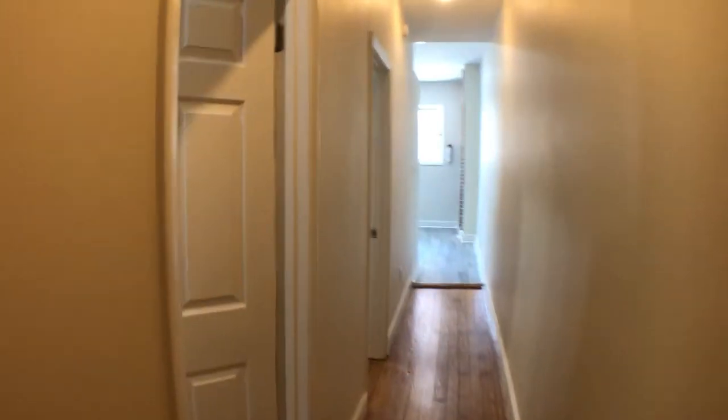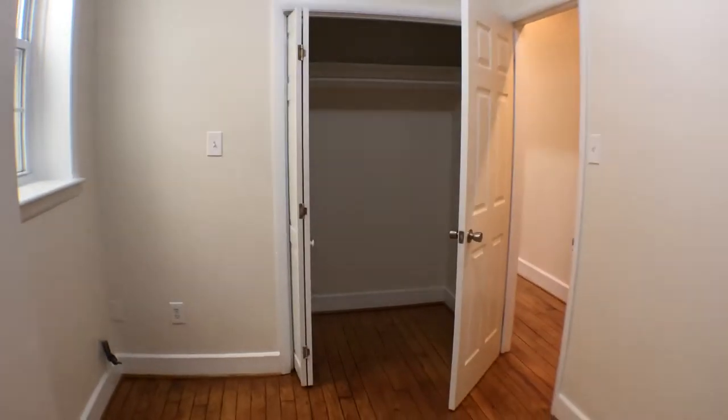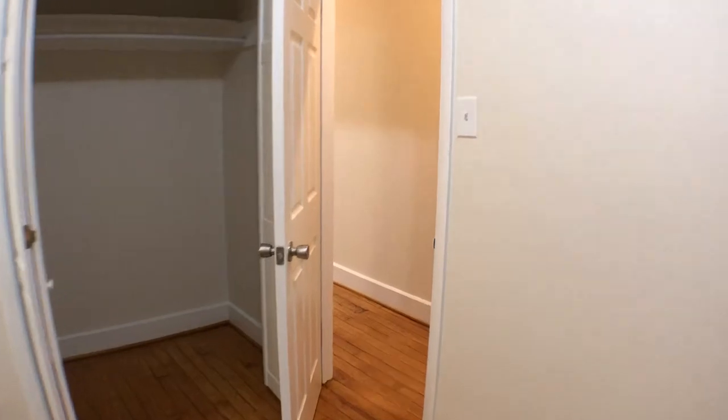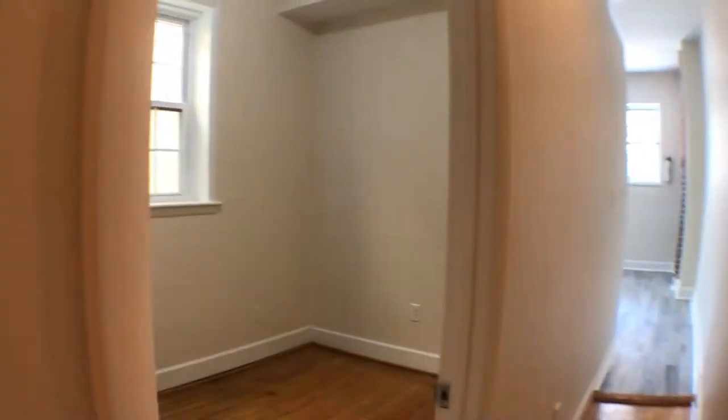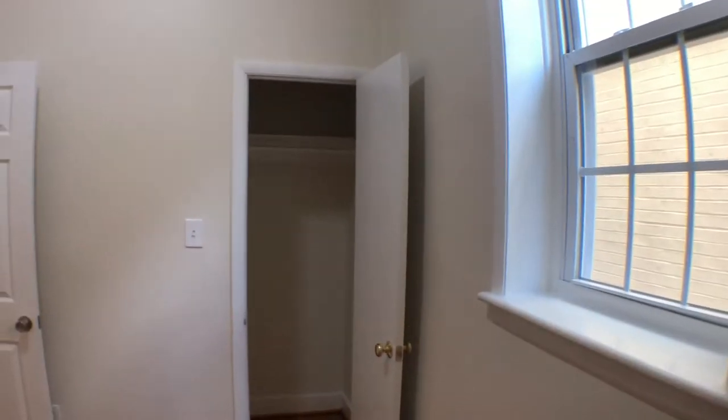We're going to go to the two bedrooms in here. Good size ceiling, walk-in closet through there. And going to the second bedroom — high ceilings once again, closet through there.